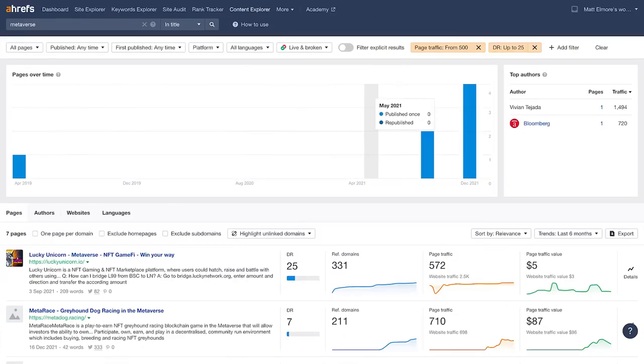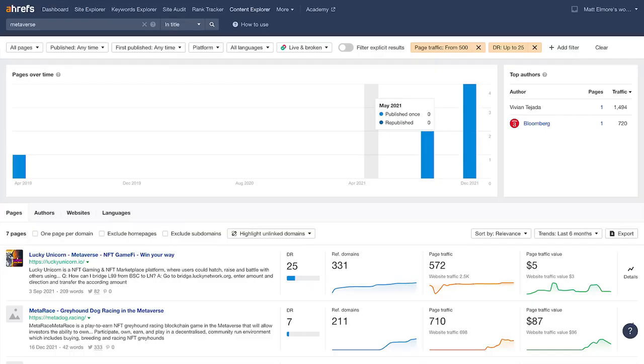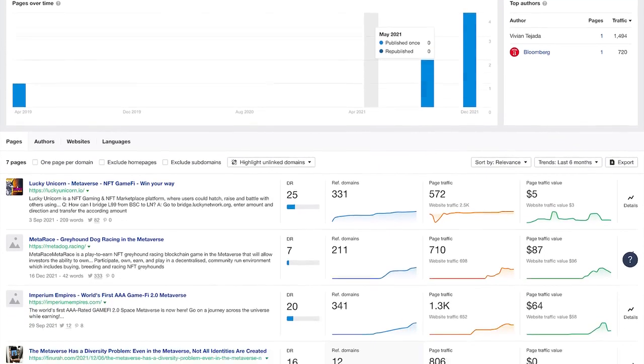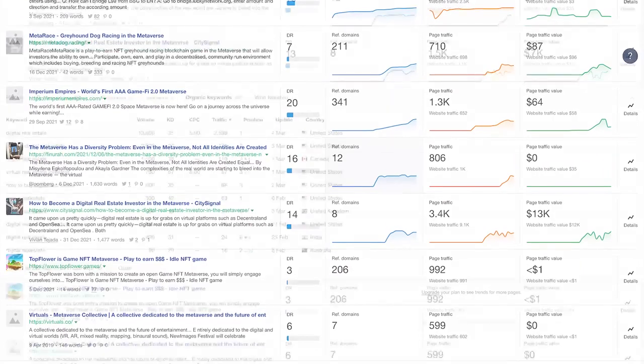Since we're on the topic of crypto, let's say I wanted to write an article on the metaverse. What you do is open Ahrefs Content Explorer. We want the tool to give us content ideas that are easy to rank for on our topic. Up here at the top, you want to type in metaverse, then next to it select 'in title.' That's going to only return content ideas that have the word metaverse in the title. Then for the filters, select page traffic over 500 and DR up to 25. DR, or domain rating, sets a limit to the power the websites needed to rank for the articles that it's going to spit out. 25 is pretty damn easy.